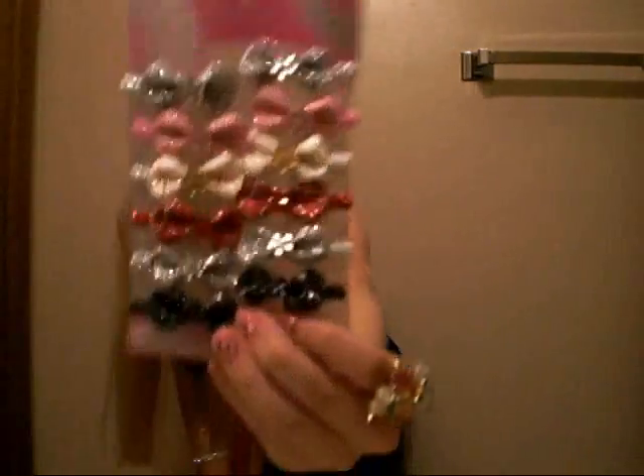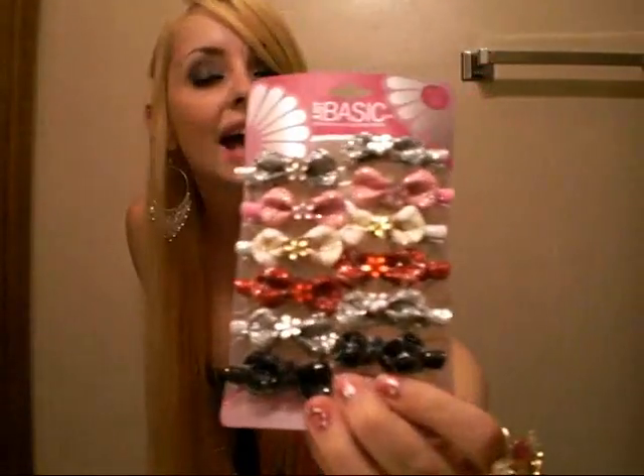Next I went to Dollarama and I only got two things. You guys probably don't care about gum, but I got gum. And then I got these hair clips — they're super sparkly and glittery and I just had to have these bows.